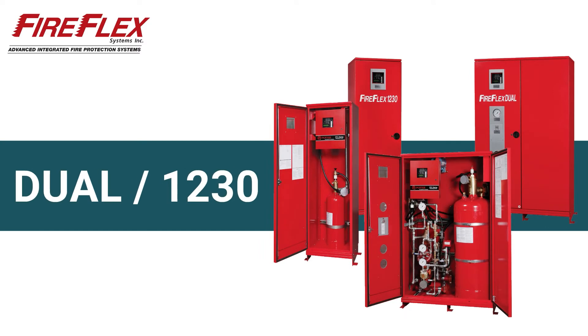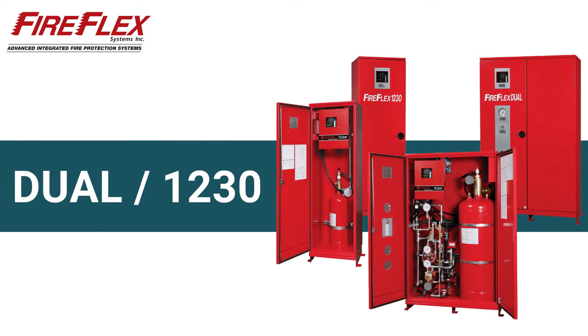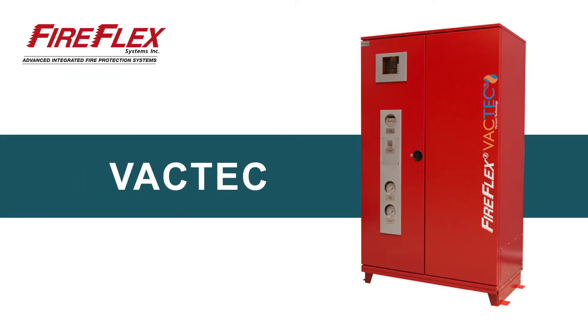The FireFlex Dual and FireFlex 1230. In the case of the FireFlex Dual, it is a pre-action system in combination with a Clean Agent system integrated into the same cabinet and using the same control panel. For the first mechanism of extinguishment, we have the Novec 1230 Clean Agent system, and you have the sprinklers available to protect other parts of the building. The FireFlex VacTech System uses vacuum as a supervisory gas inside the piping network, providing better corrosion resistance as well as interesting hydraulic benefits.